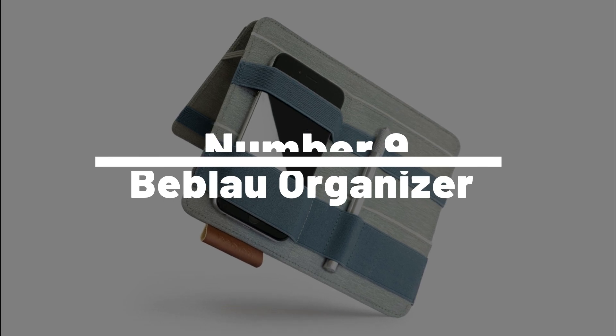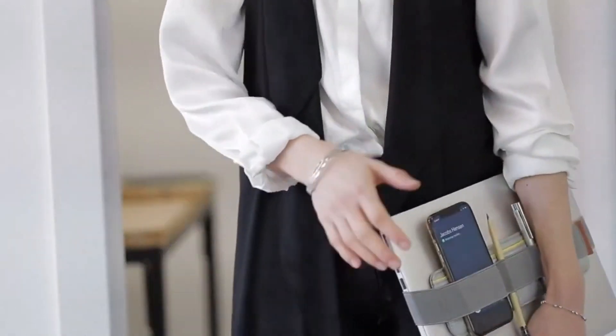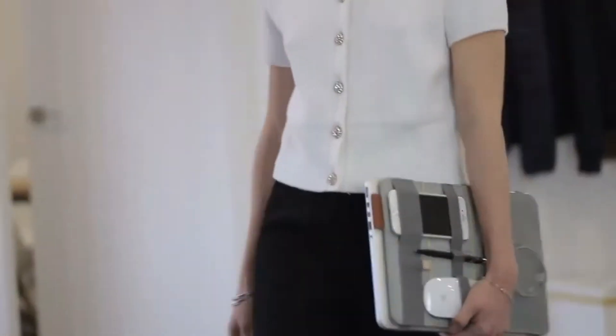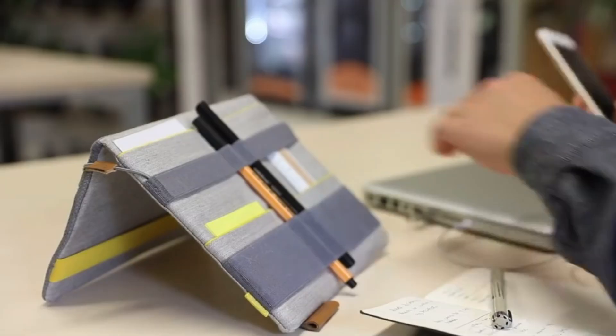Number 9: Beblau Organizer. Say adieu to those chaotic days with the Beblau Organizer, your new sidekick in the battle against clutter. With compartments aplenty, it's got a place for everything from your phone to your favorite pair of shades. Coming in a range of sizes and colors, this stylish and functional organizer is ready to tailor itself to your needs. Perfect for any occasion, it's like a personal assistant but without the hourly rate.